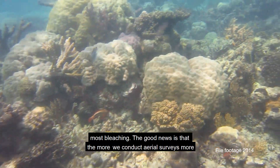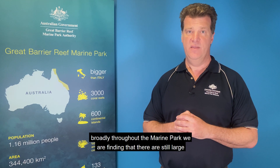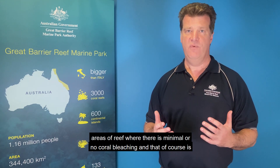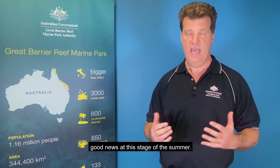The good news is that the more we conduct aerial surveys more broadly throughout the Marine Park, we are finding that there are still large areas of reef where there is minimal or no coral bleaching, and that of course is good news at this stage of the summer.